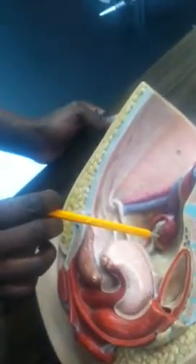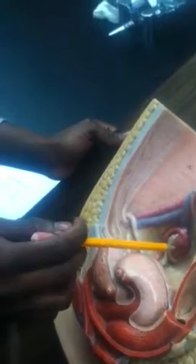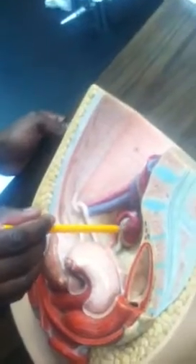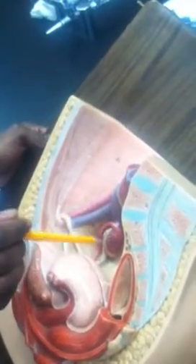On the female, the almond-shaped structure right there is going to be the ovary. And then that pink tube that wraps around it is going to be the fallopian tube. The fimbria are these little feathery tips on the end of the oviduct or fallopian tube.